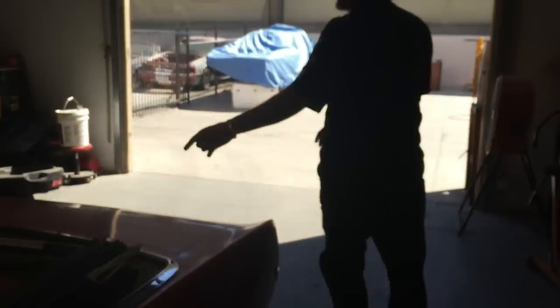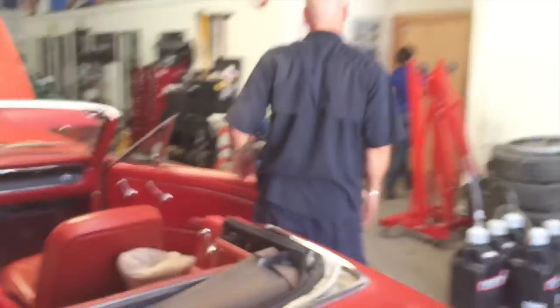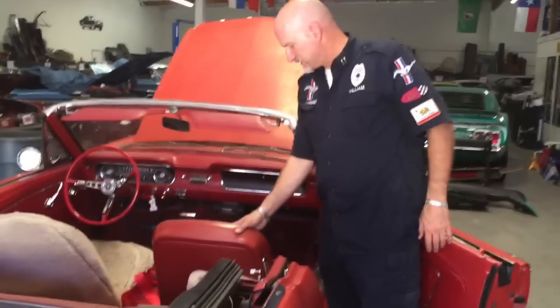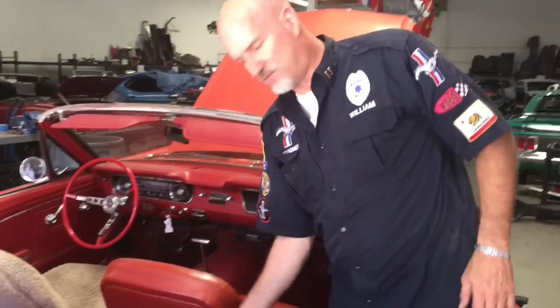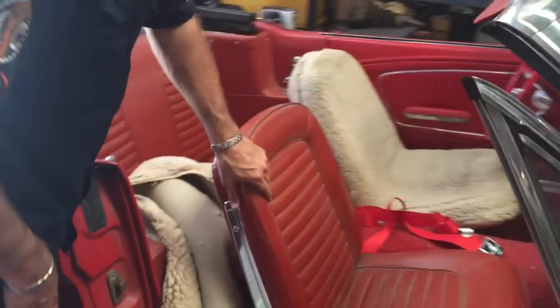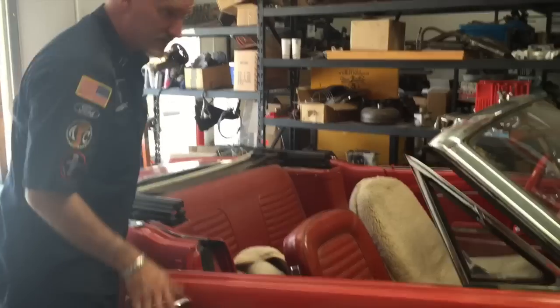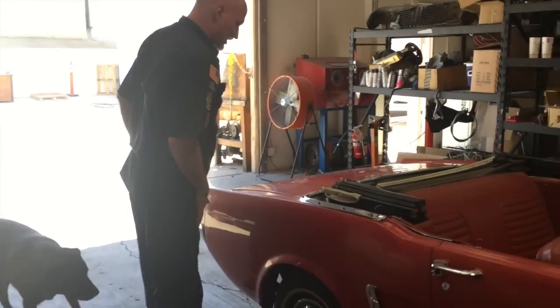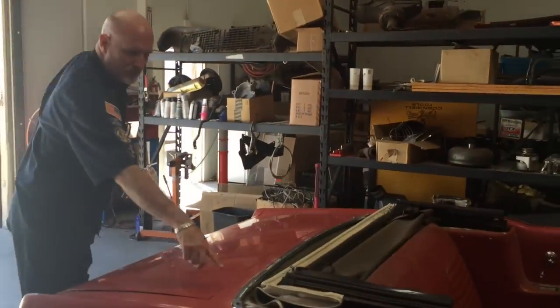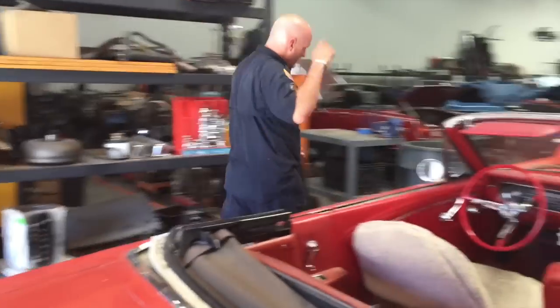The seats had covers on them — we took the covers off. These seats kind of look like their original seats. There's a tear in here, but for the most part it's pretty supple, surprisingly in good shape. Red interior, red exterior. We can check what the original color is supposed to be. We've got a little bit of rust here and some missing snaps here.